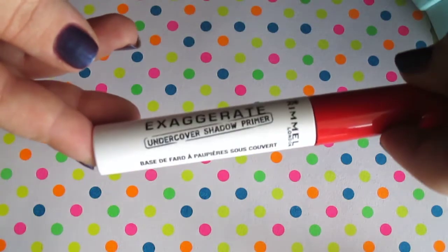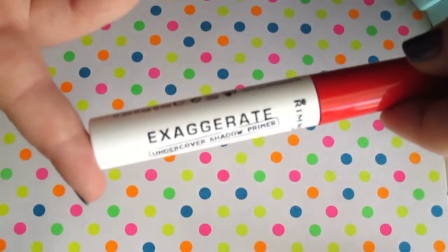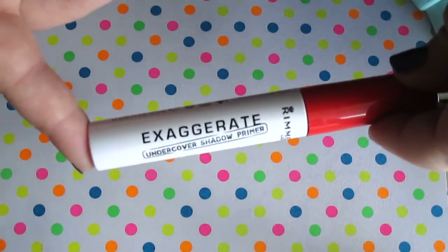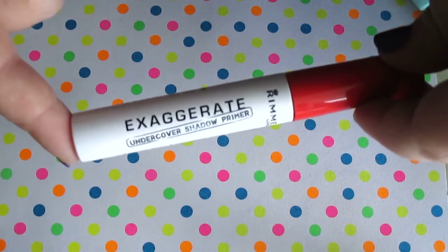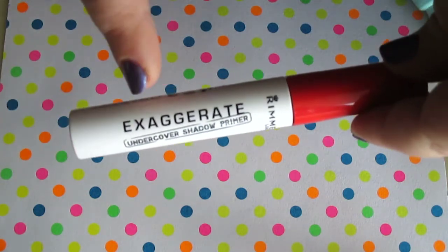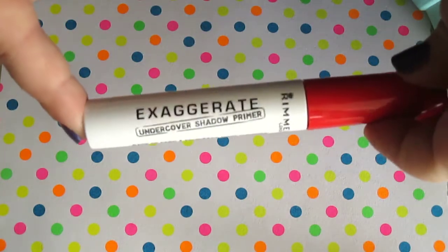Next is this Rimmel eyeshadow primer. This is like gone — I'm barely getting anything out of it now. And I really like this product, it worked great. Maybe repurchase in the future when I need some primer again. This was overall good. I think it was only like $5 or something — it worked really great.